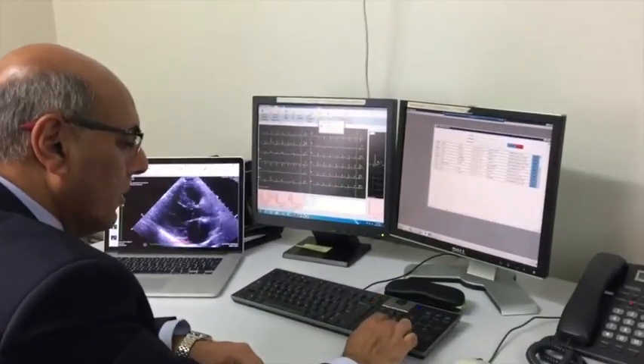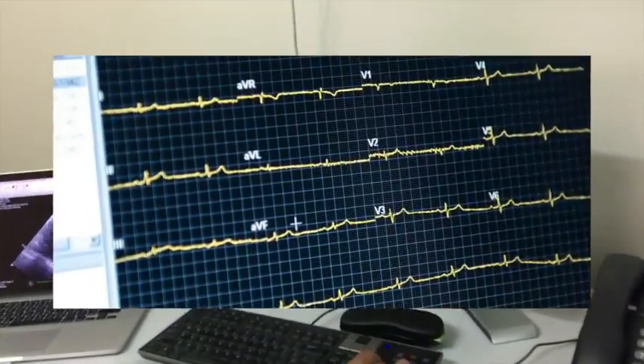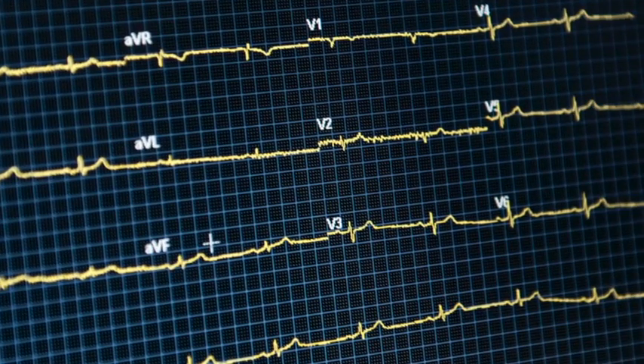The ECG will be reported by a cardiologist and the report will be sent to your referring doctor. Thank you for choosing Heart West.